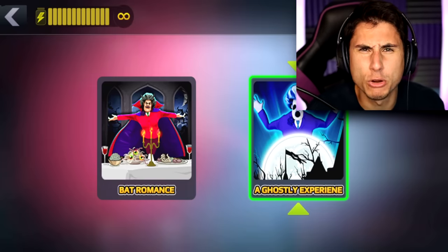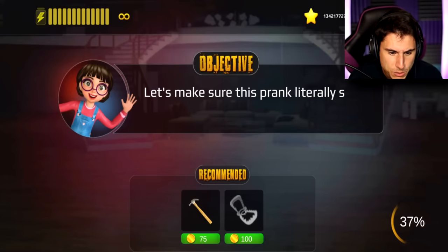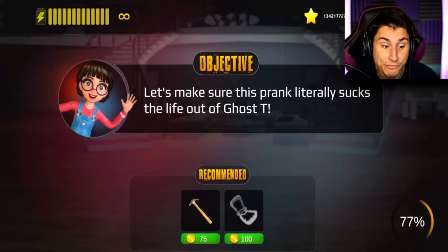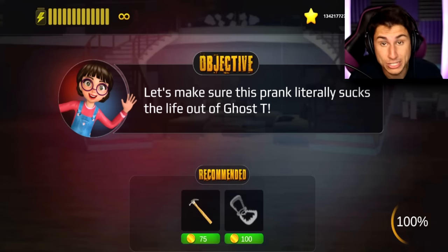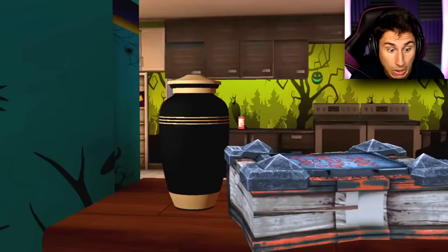I think that was meant to say ghostly experience, but maybe not. Let's make sure this prank literally sucks the life out of ghost tea. So last week we had vampire tea, this week we have ghost tea — you get the idea. All right, here we go.